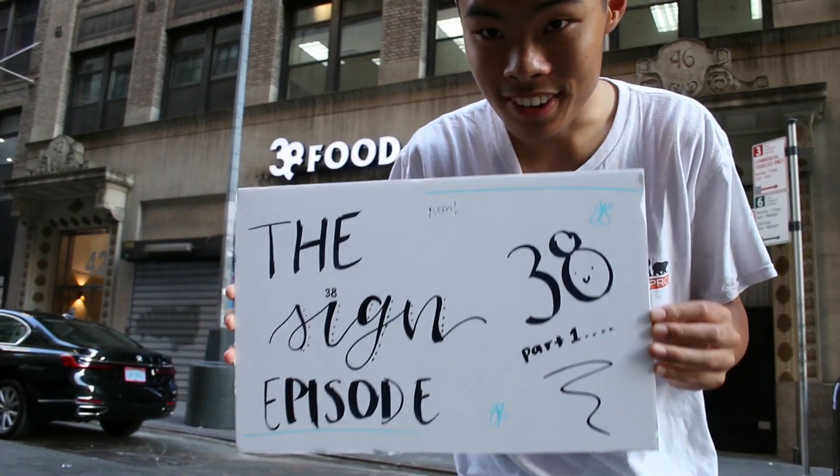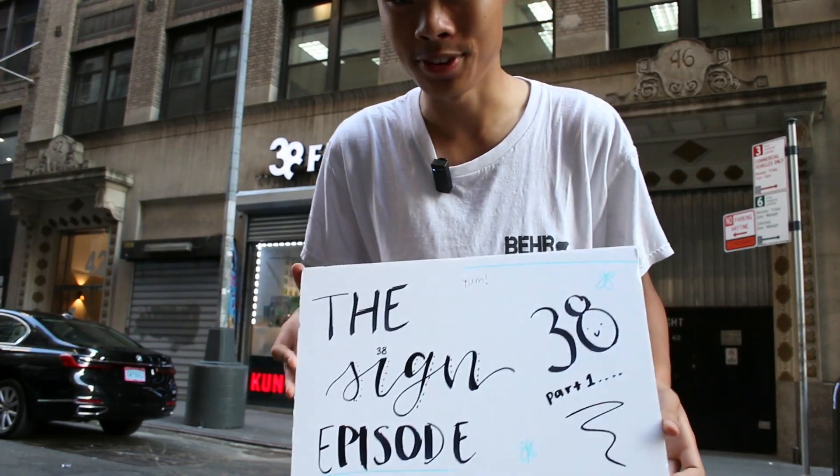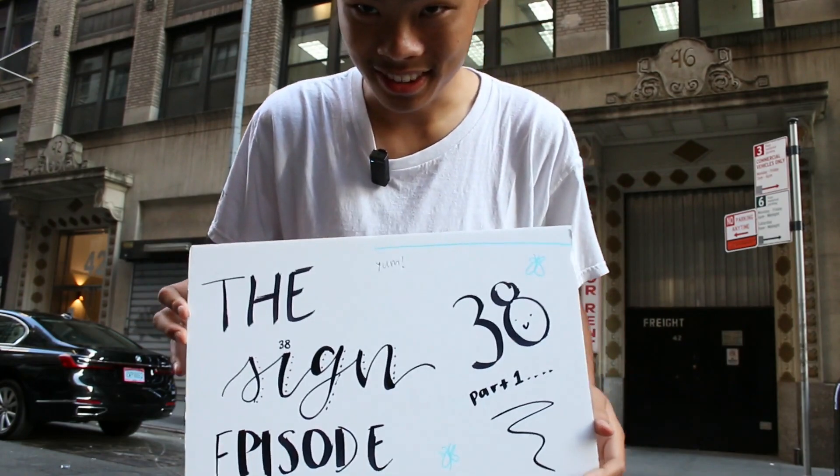Today's episode is the sign episode. Our cashier Sandra made this. I don't know why she put so much effort into it, but that's today's episode.